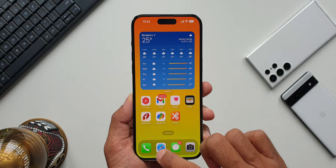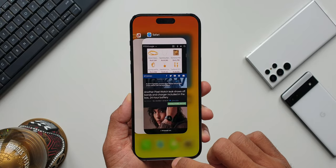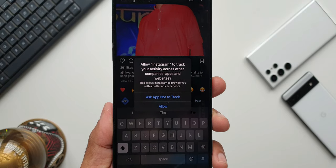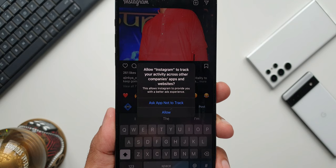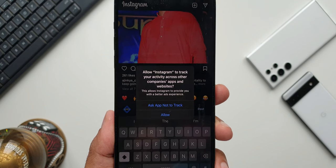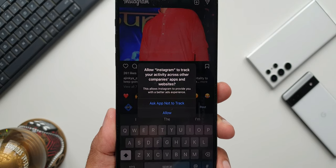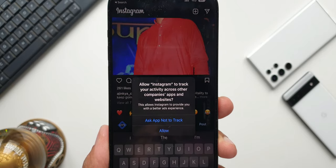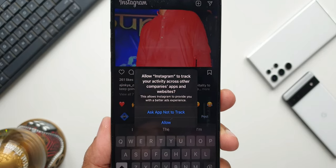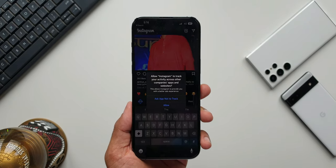There is no bloatware whatsoever on this device. You will also not see Google or other applications tracking your activities, and it won't throw advertisements while you're browsing websites. It will also prompt you to restrict applications from tracking your activities on the device — and that's optional. You can allow or completely restrict third-party apps from tracking you. That is just brilliant.